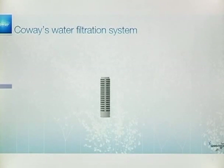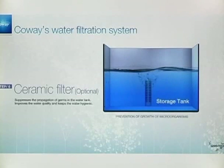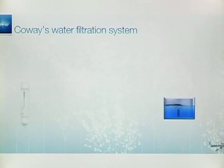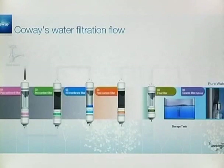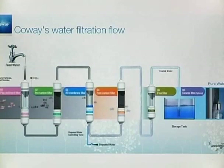Finally, the ceramic filter completes the process. This filter suppresses the propagation of germs in the water tank and improves the overall sanitation and quality of the water. Through these six filters, you can enjoy a glass of pure water whenever you want. Trust CoA's perfect water filtration process and enjoy a healthy life.